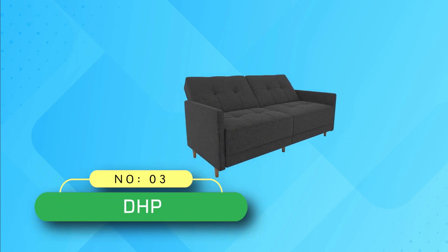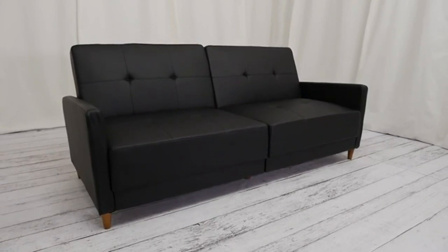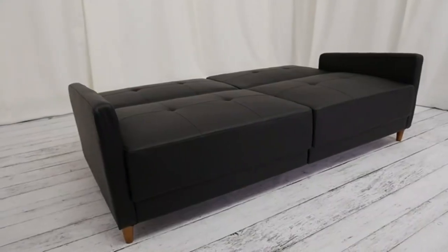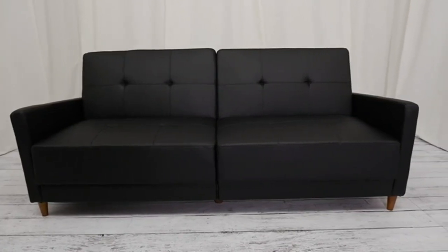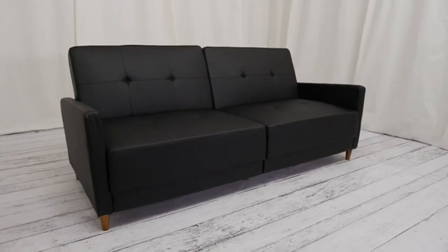Number 3: DHP Pull-Out Sofa Beds. You can have big style and comfort in a small space with this DHP convertible sofa bed. Its split-back design allows you to transform the sofa into a bed in any desired position. The sofa has a center leg for added support and stability when you convert it into a bed. The sturdy frame and construction allow the bed to support up to 600 pounds. This mid-century modern look convertible bed enhances the style of any space you keep it.